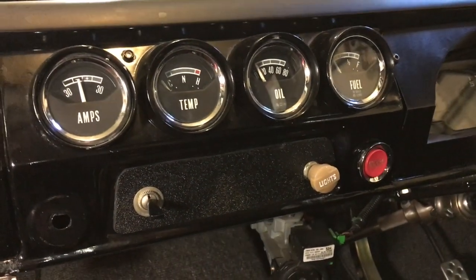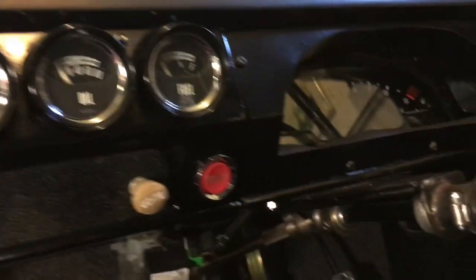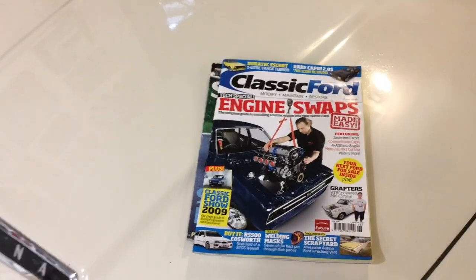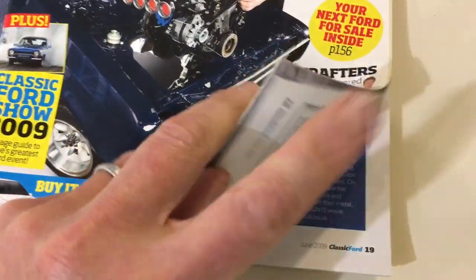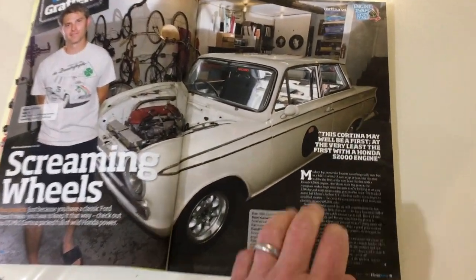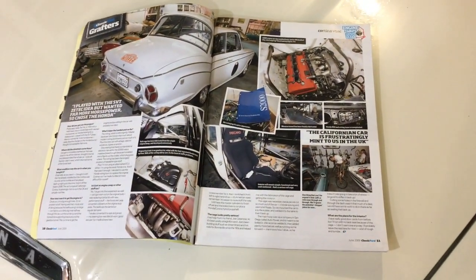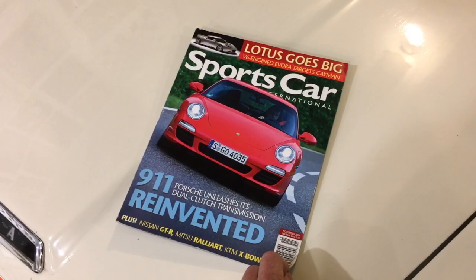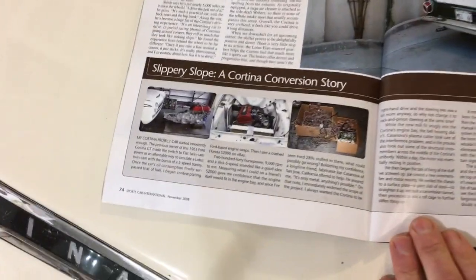A couple of other deleted items include the radio, which now houses the wiper switch and the light switch, and the horn. The car has appeared in a couple of magazines — 2009 and Classic Ford — and I wrote a blurb in a 2008 Sports Car International magazine accompanying a larger article on a Cortina about the process.